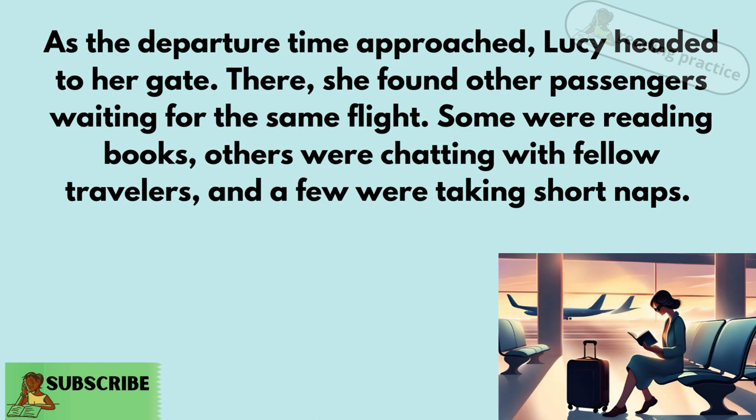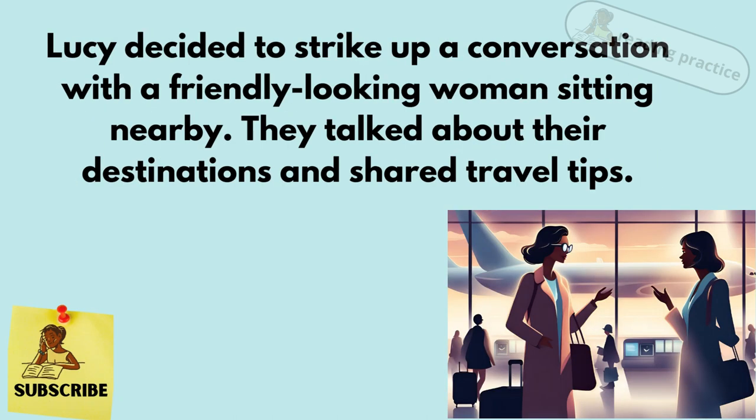Some were reading books, others were chatting with fellow travelers, and a few were taking short naps. Lucy decided to strike up a conversation with a friendly-looking woman sitting nearby. They talked about their destinations and shared travel tips.